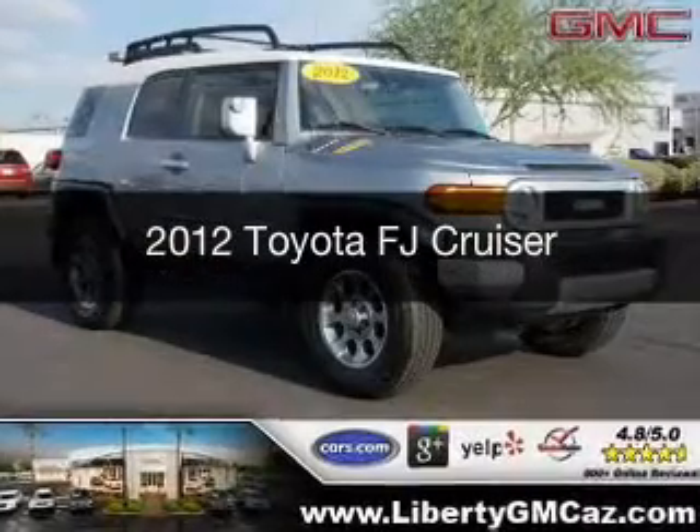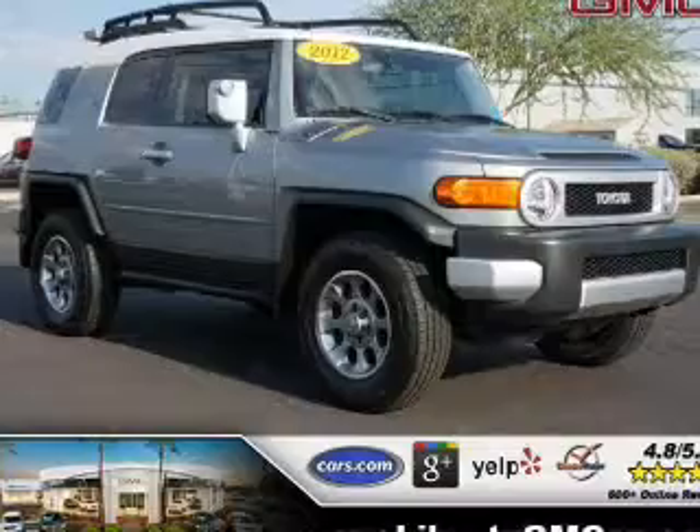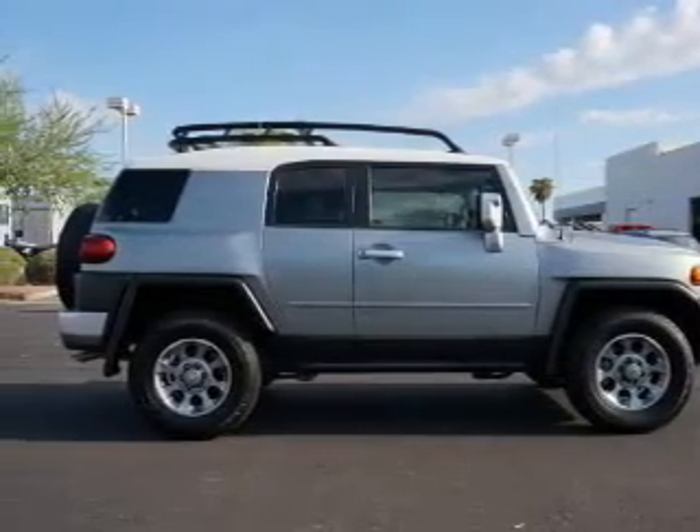This is a used 2012 Toyota FJ Cruiser, powered by 4-wheel drive, a 4-liter, 6-cylinder engine, and a 5-speed automatic transmission.